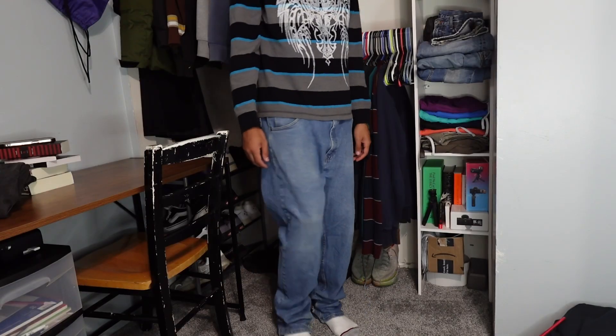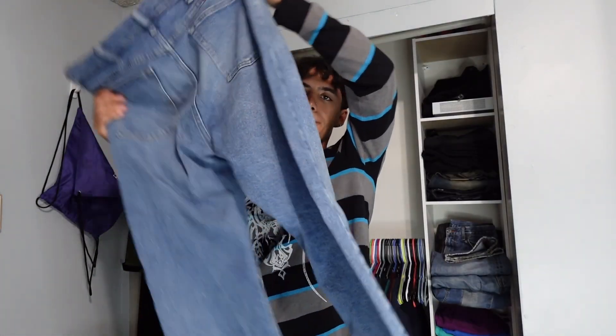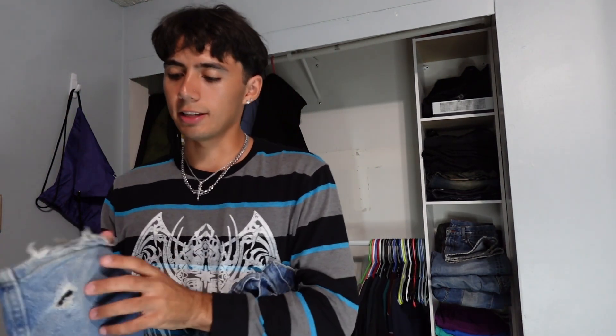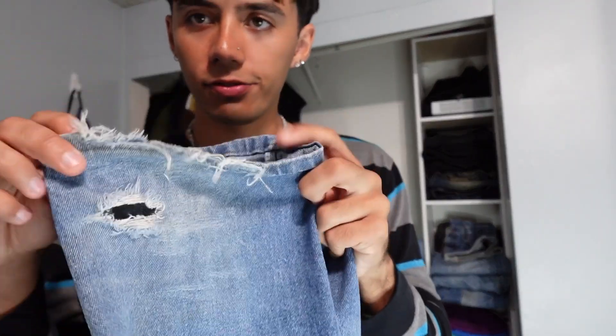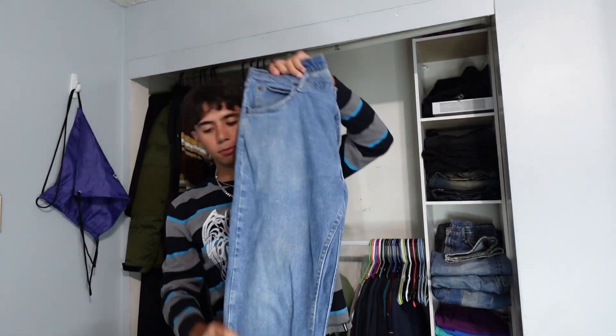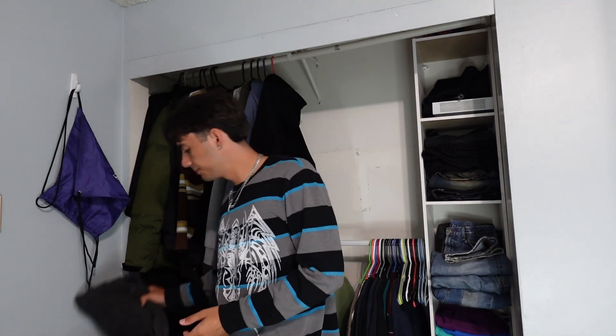Moving on to pants — my friend just outright gave me this pair of Wrangler pants for free. Blue wash, very simple, straight leg. He doesn't like straight leg so I took them. One thing that's really nice is the heel bite — here's one side that's very worn out, and here's the other side. I love when pants have good heel bite. It's just a nice pair of Wrangler blue denim. I do need to get more darker denim, but I'm about to start shopping online soon.